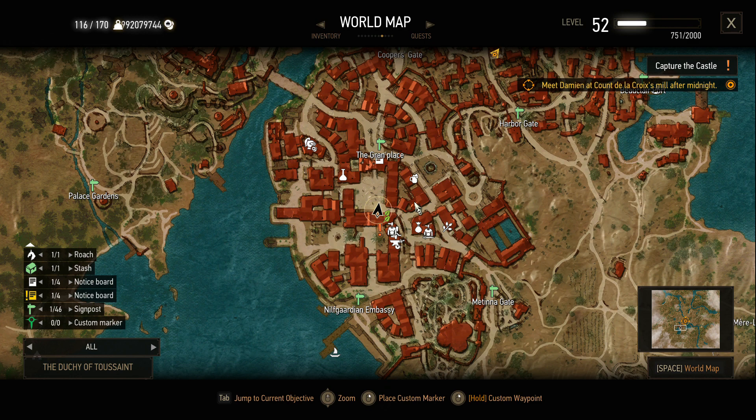I just want to tell you about a secret quest in The Witcher 3 which takes place in Toussaint. It's right here, just south of the Grand Palace. You'll run into a painter and he's gonna want to paint Geralt's portrait, and if you do that quest...